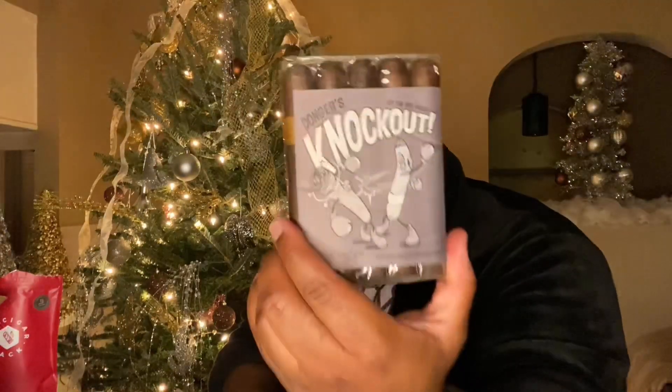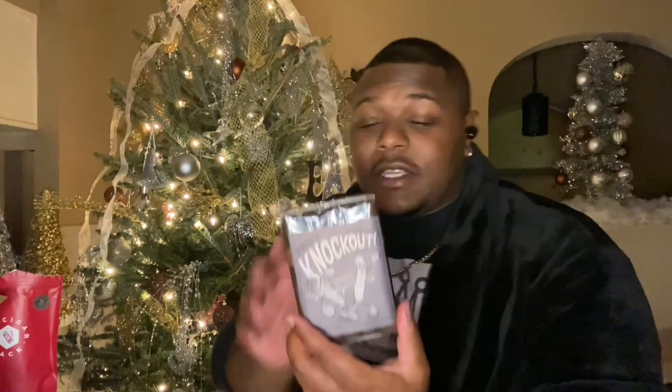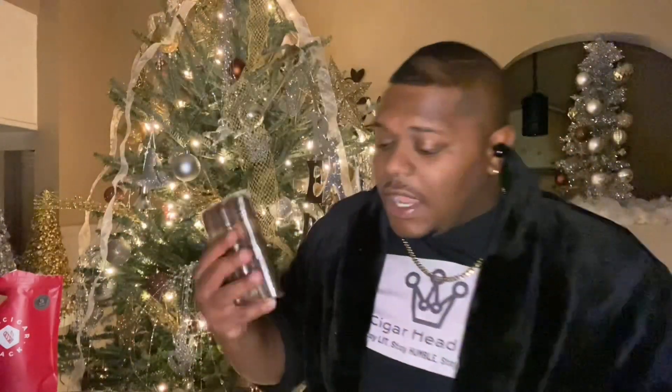Now let me explain the factory directs. These factory directs are by a different manufacturer every month — you don't get the same manufacturer. This month we have the Dongers Knockout by Rodriguez. A lot of times these cigars come in different sizes, but this time they're all the same size. Very nice looking cigars.